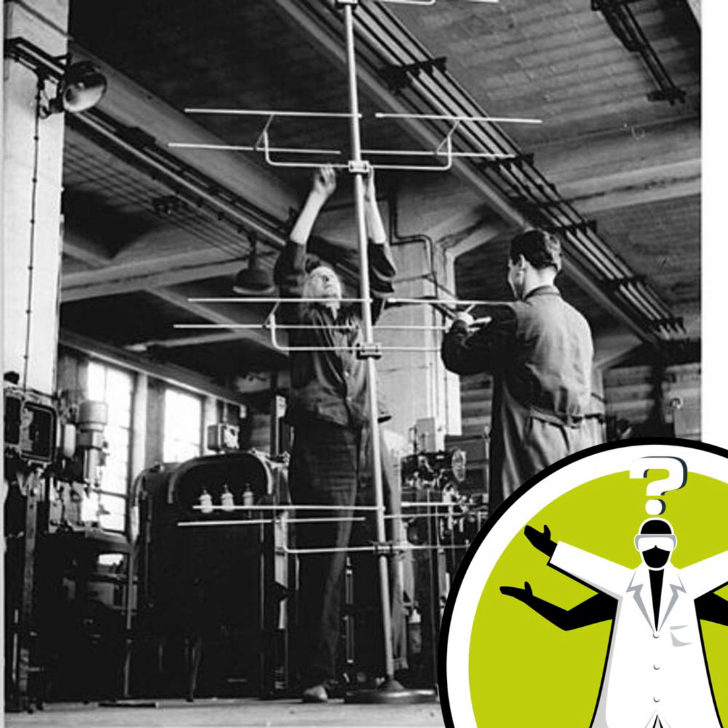Question of the Week from the Naked Scientists. Hello and welcome to your Question of the Week from the Naked Scientists with me, Diana O'Carroll. This week I've been mostly hanging from the ceiling to get the best signal.